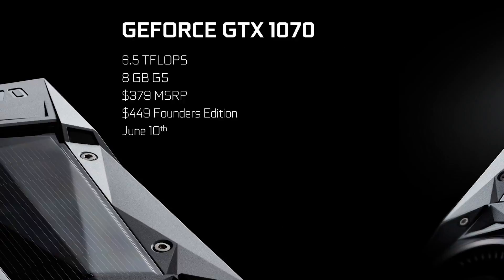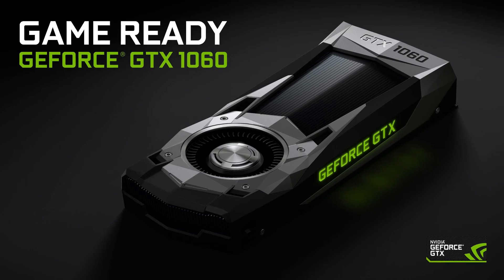Number six: it exists. Yes, the rumors are true. After the GTX 1080 flagship and GTX 1070 were announced, NVIDIA did indeed have another Pascal card in the pipeline. Unsurprisingly, they decided to call it the GTX 1060.